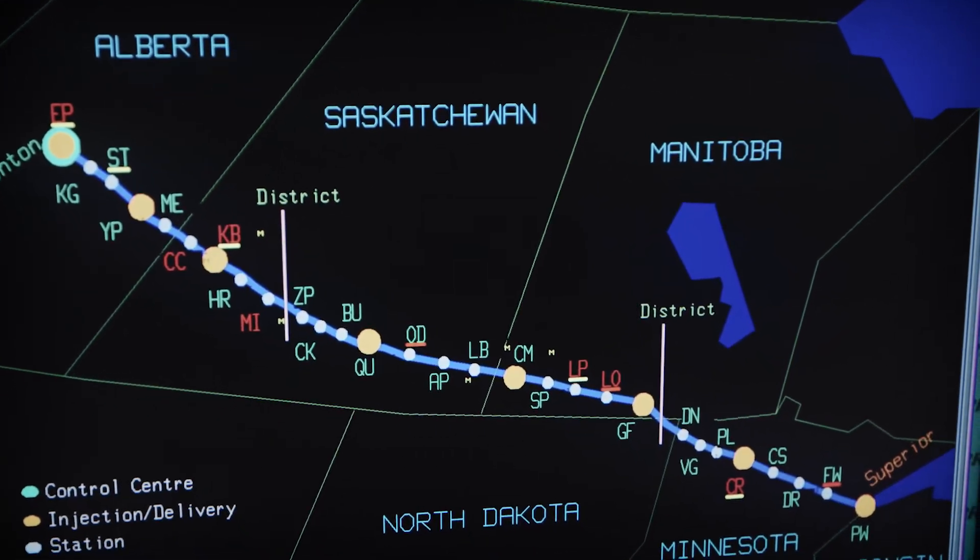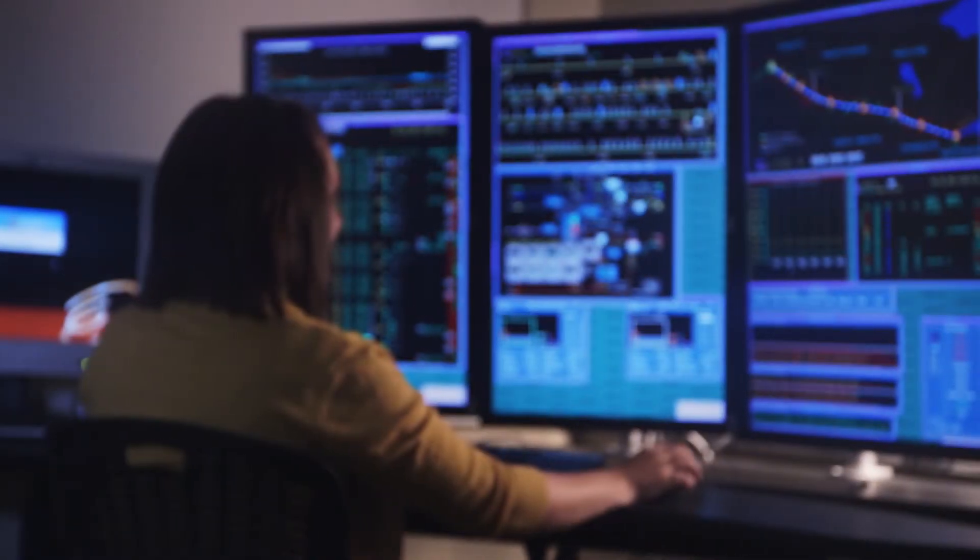Each section of the pipe is filled with water and subjected to extreme operating pressures to test the strength of the pipe and the welds.